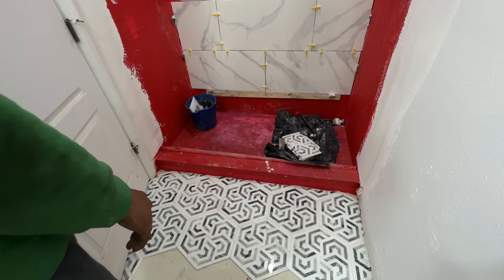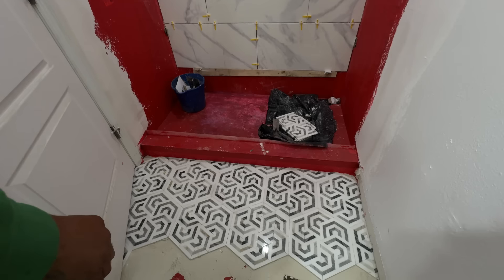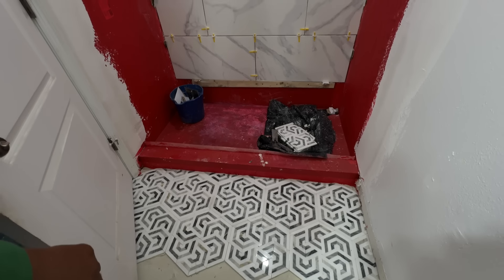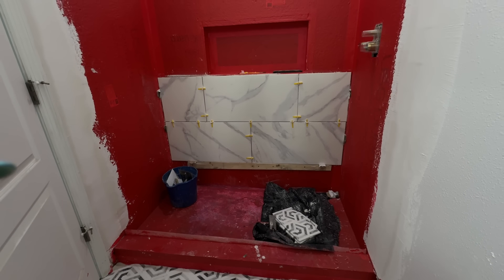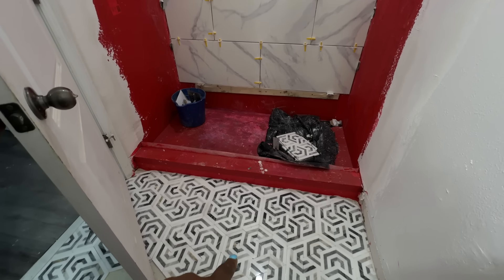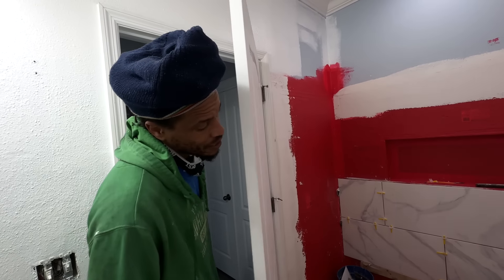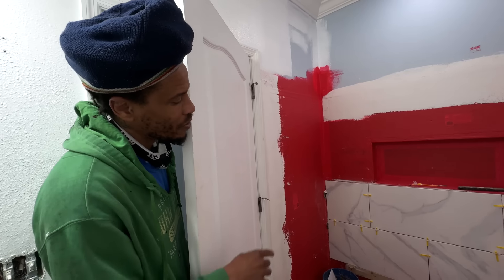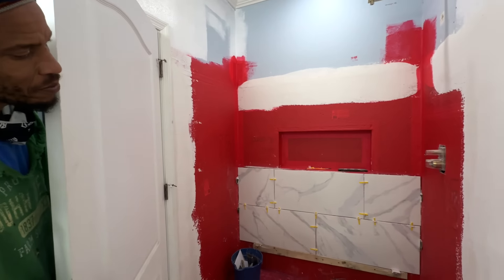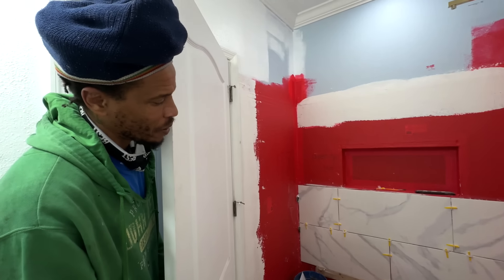You guys are doing a beautiful job. Frank started on the floor first before he did the shower pan, but now he's doing the wall, and the plan is to put some of this beautiful tile on that niche. I think it's going to look nice — bring it up too, make it pop. Absolutely.